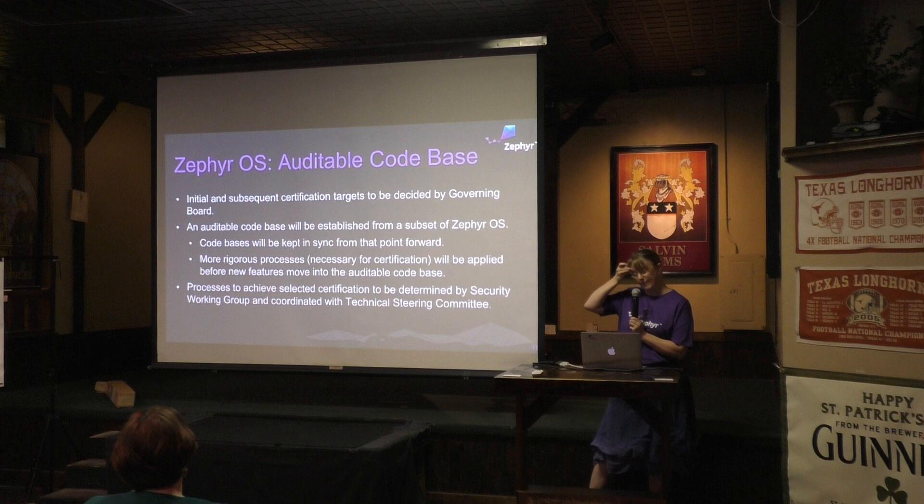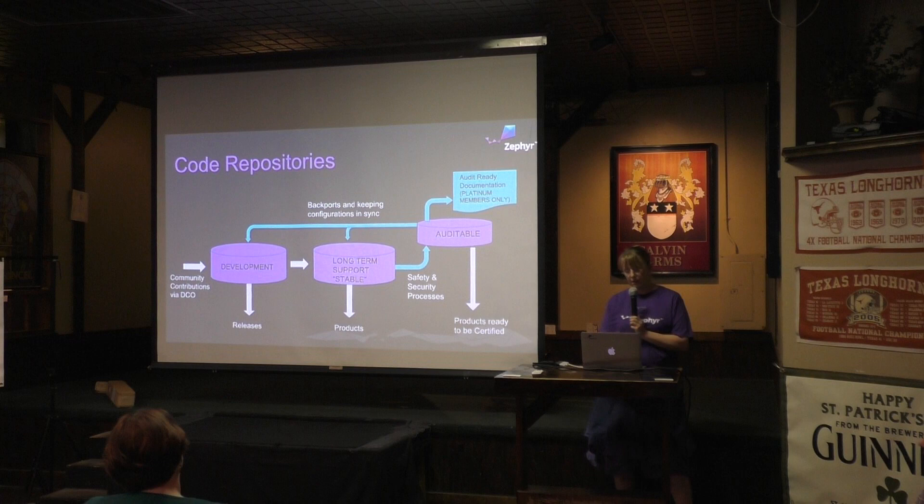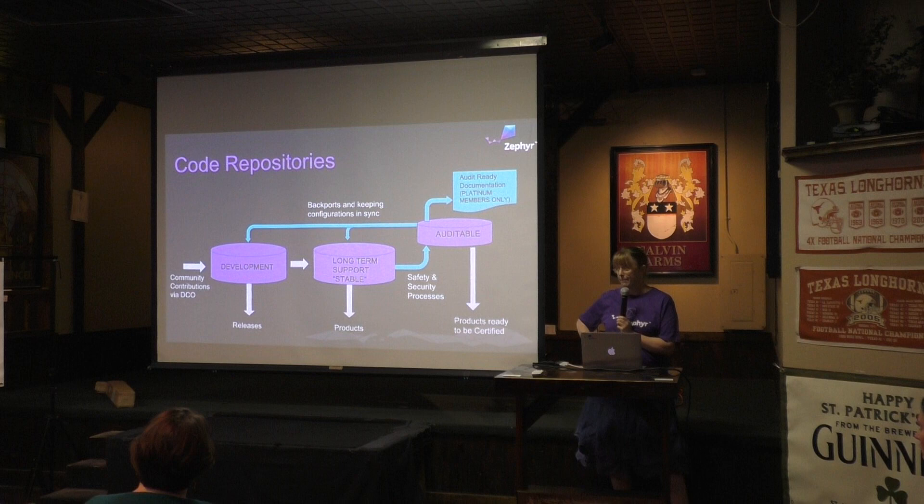In order to go after certifications, what we're going to need to do is have an auditable code base. There's a lot of overhead associated with it and that's why we have to be thinking about it right from the start as things come in. A lot of the problems out there right now are people who are taking code bases as afterthoughts and paying lots of money to get them into a state where products can be certified. What we're doing right now is development — the GitHub tree is here as development. We'll be cutting a long-term support stable branch, and that stable base is when we'll start planning for the auditable certification work.